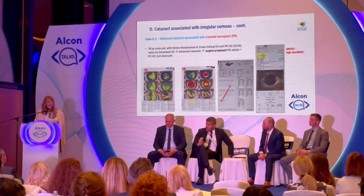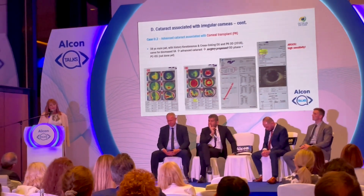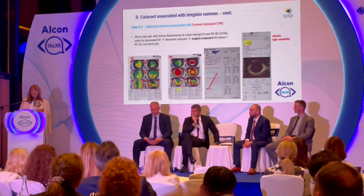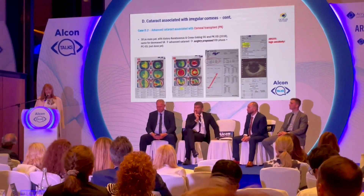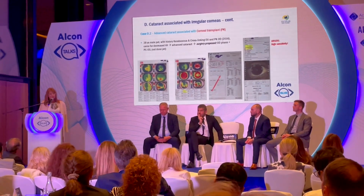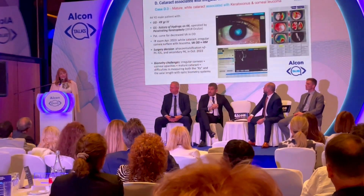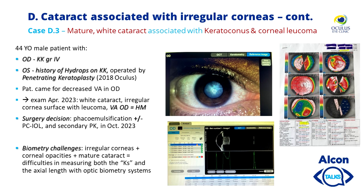Another case: advanced cataract associated with corneal transplant. A 38-year-old male with a history of keratoconus, cross-linking in both eyes, and penetrating keratoplasty performed in 2016 presented with decreased visual acuity and a quite advanced cataract. Surgery — phaco with PC-IOL in the right eye — is scheduled soon. The right eye cornea shows significant irregularity; Aladdin Topcon did not measure at all, but Argos did. This again highlights the high sensitivity of the machine.